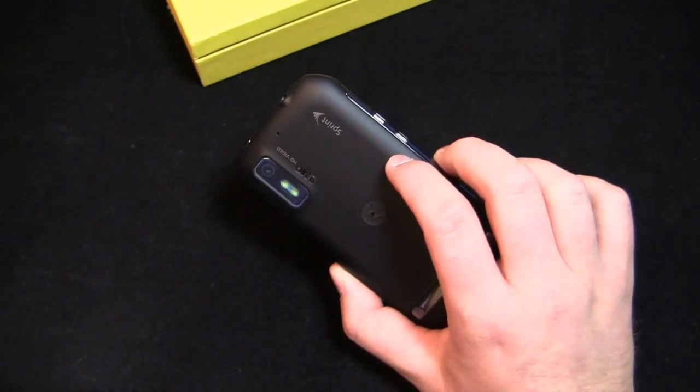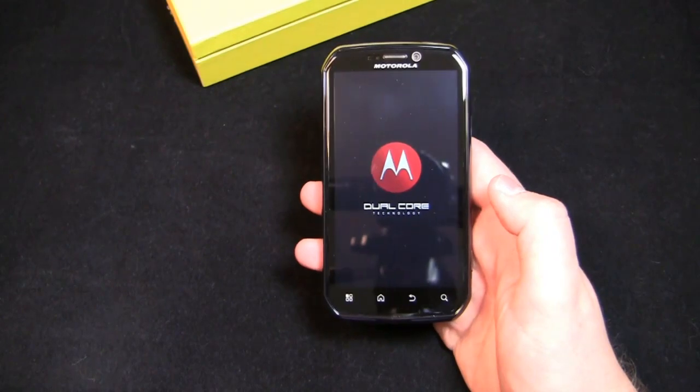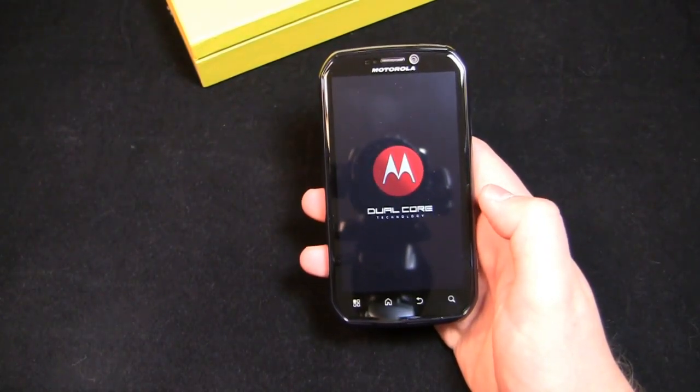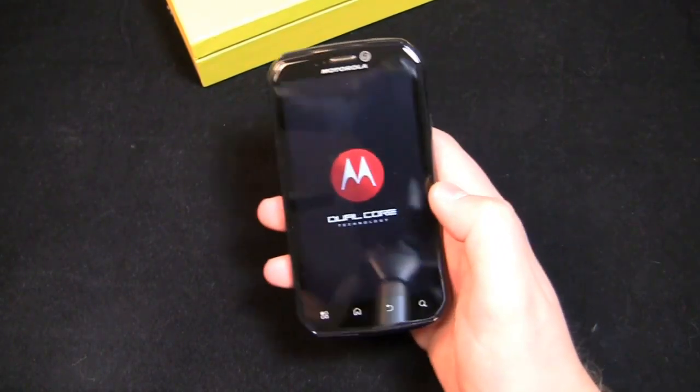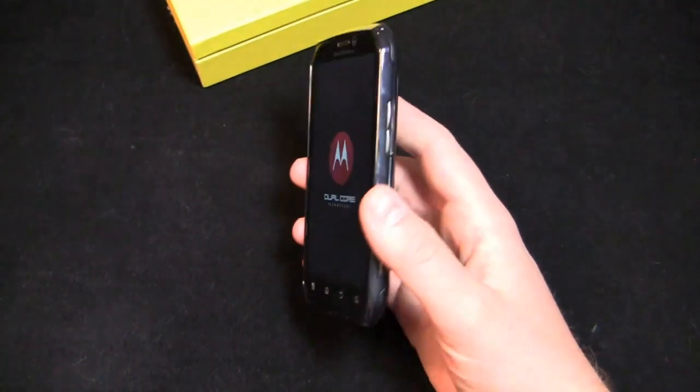Specs-wise, 8 megapixel camera on the back, kickstand back there, front-facing camera. It's running Android 2.3 Gingerbread with the latest build of Motorola's applications platform. What's really cool about this, and I talked about it at the very beginning, is the international roaming capabilities. It has a SIM card slot in the back so you can take it overseas and not have to worry about switching out your device or doing anything like that.